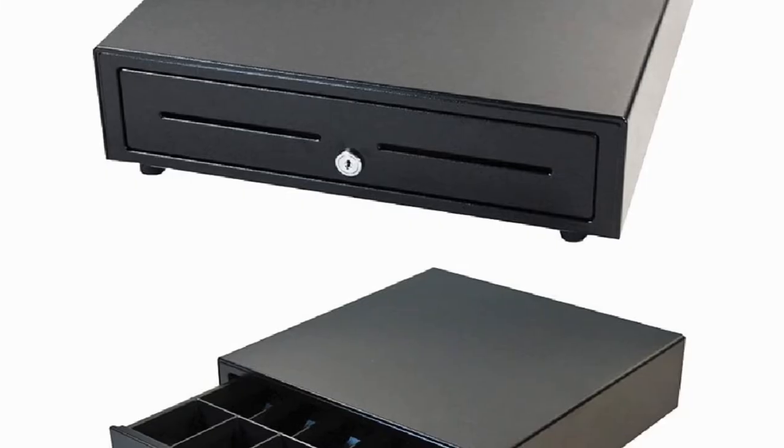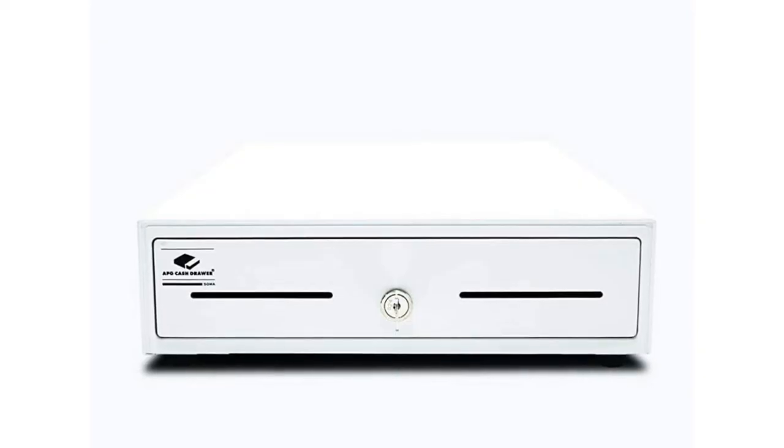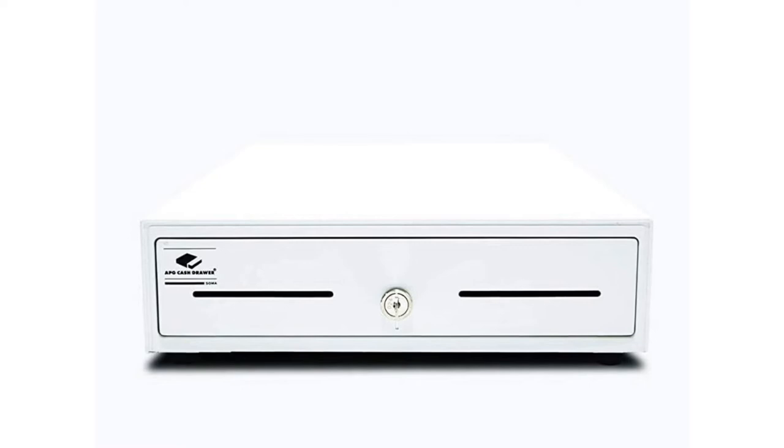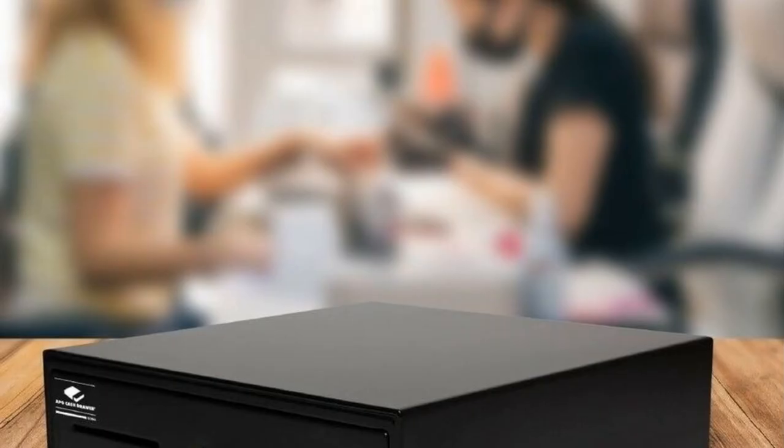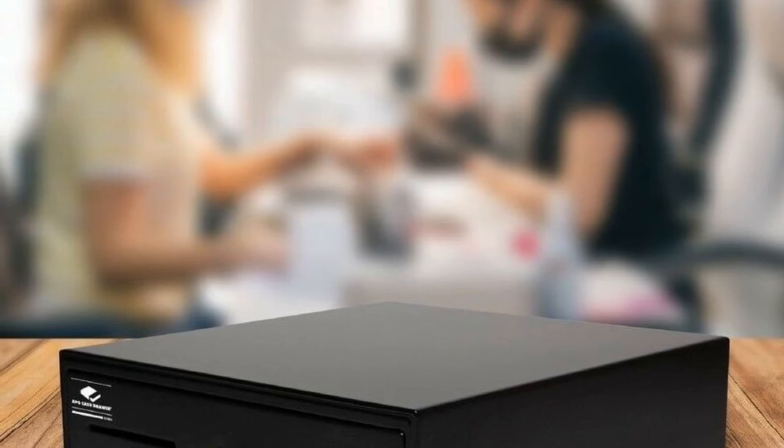Compatible with all 24V printer-driven POS systems. A connection cable is included with purchase. This commercial POS standard duty cash drawer is made of steel for strength and durability.